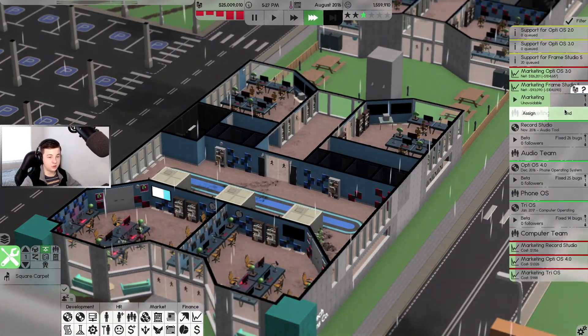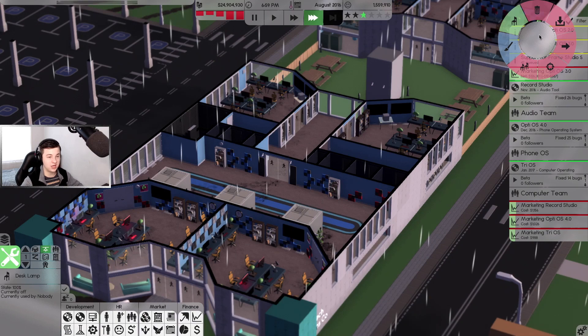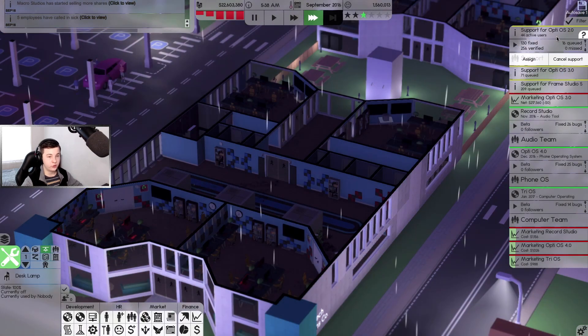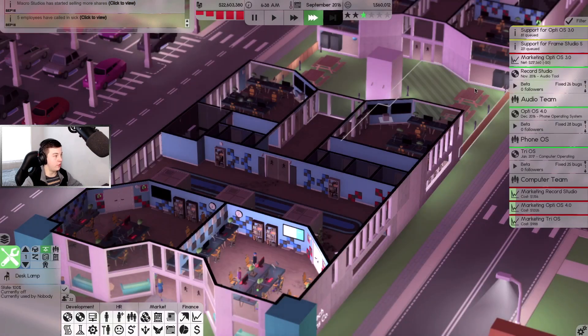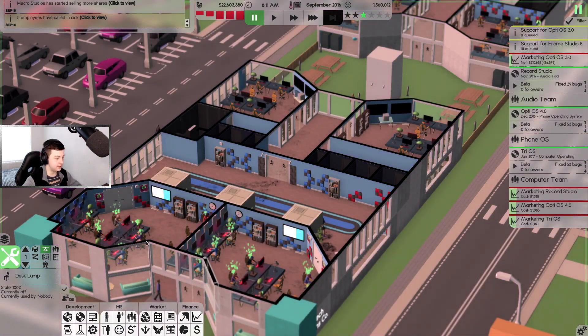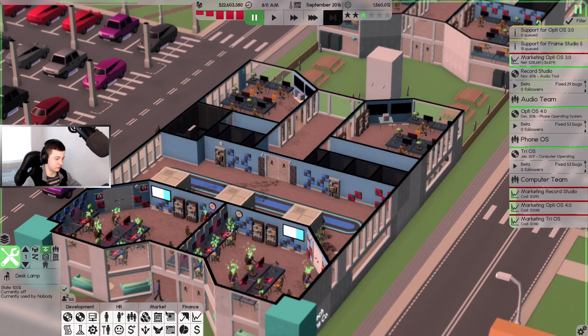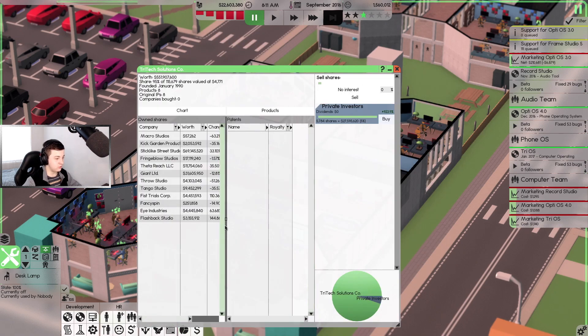We're going to fast forward and release all this software. We've got 44 - might cancel support there. We may have 15,000... 59,000. Now we are losing a lot of money - why? Not making enough sales. We're spending about two million dollars just on HR, about 1.1 million on just benefits. We're spending a lot of money.